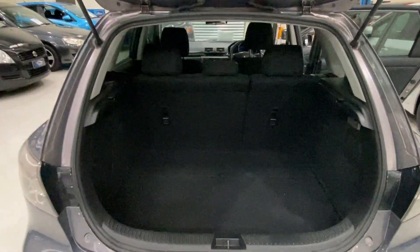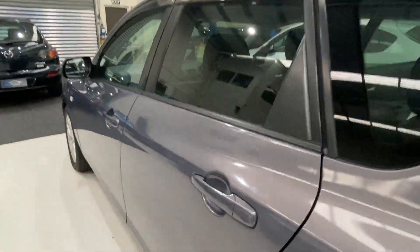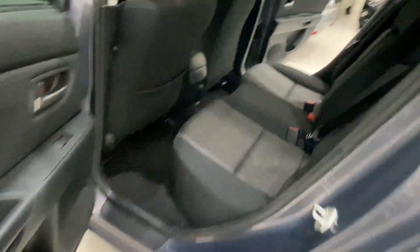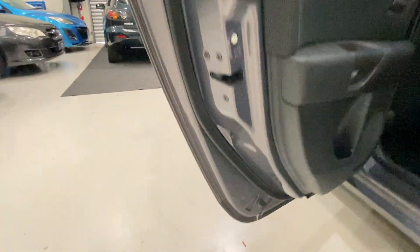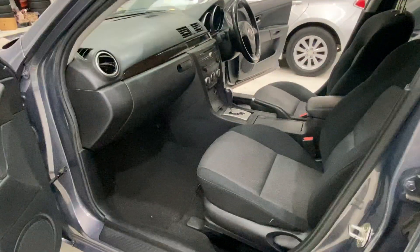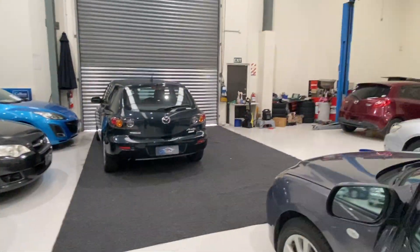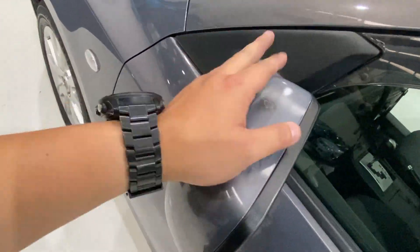It's a very big boot, and it's clean — no rust. Here on the mirror also a little bit of color fade, but we'll paint this mirror too.